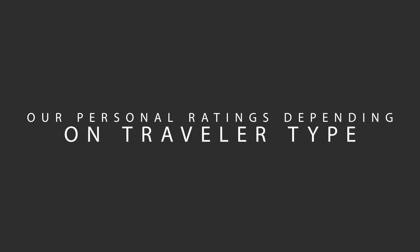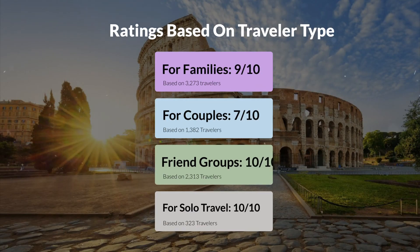Now, let's move on to our personal ratings for this hotel depending on the type of traveler. For families: 9 out of 10. For couples: 7 out of 10. For friend groups: 10 out of 10. For solo travel: 10 out of 10.